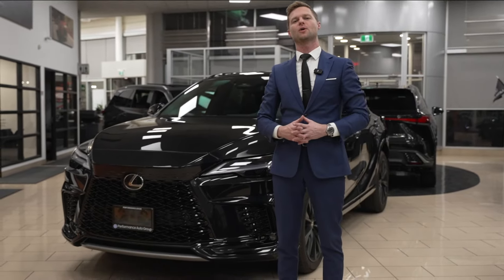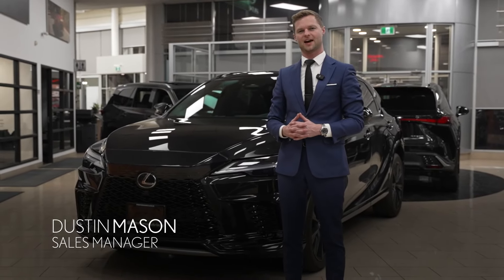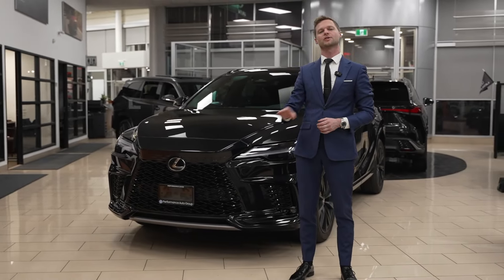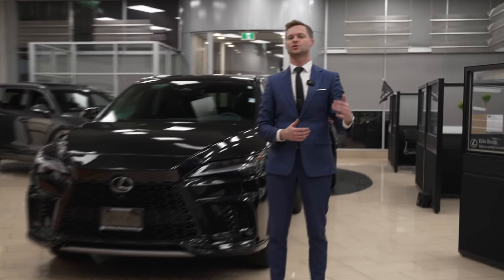The RX 500h — a car that I feel like not many people know about and therefore can't appreciate. But today, by the end of this video, I'm going to sell you one. I'm Dustin Mason from Performance Lexus in St. Catharines, and today I'm going to go over the 500h RX and cover some tips, tricks, and overall details that I've learned in the last year.